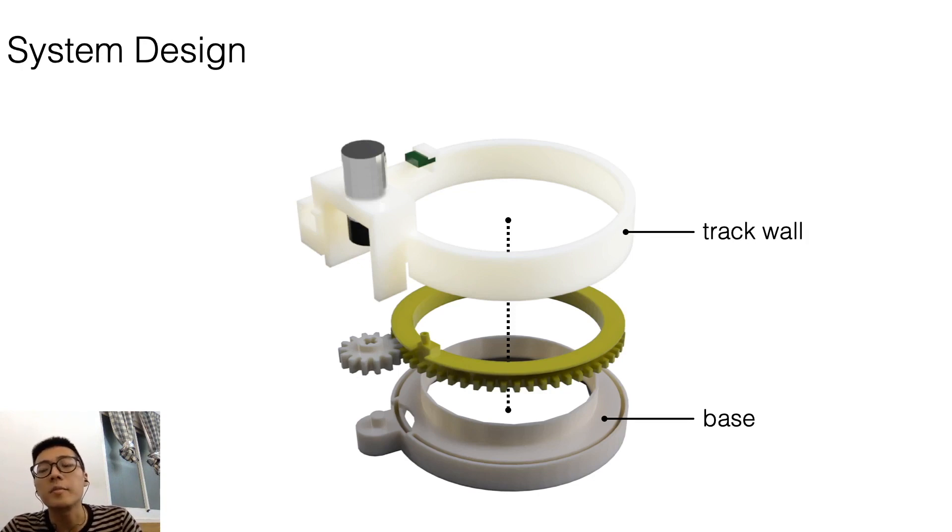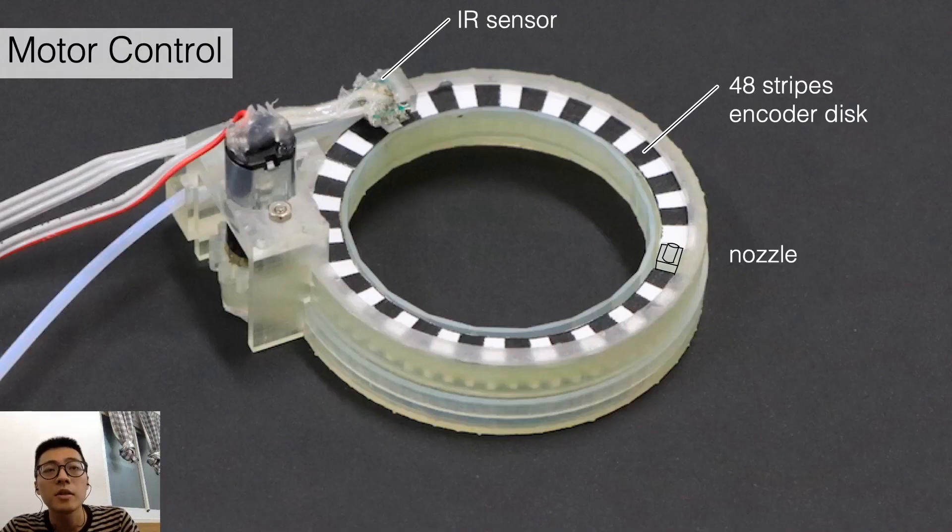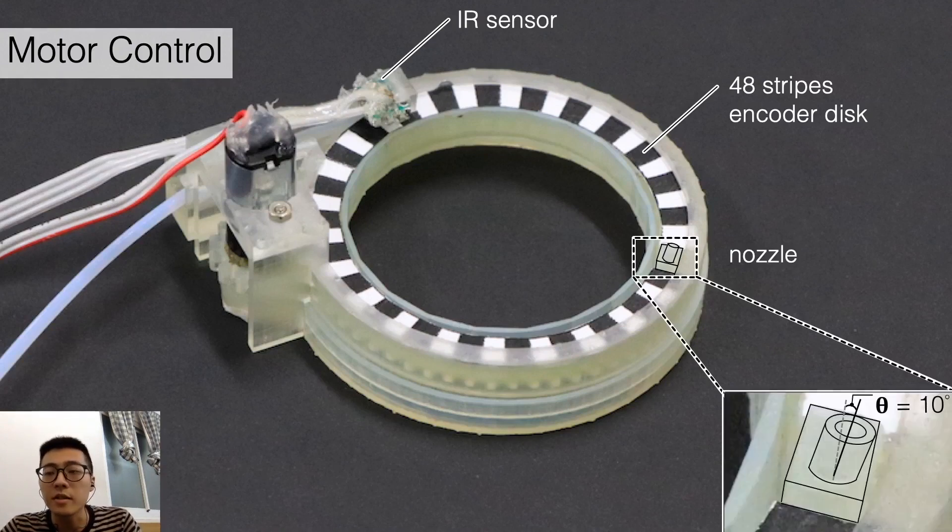We use a trackwall and base to constrain all the components. To control the movement of the nozzle, we use an IR sensor and encoder disk. Also, to prevent the airjet from blowing into the eyes directly, we modify the nozzle so that it is tilted 10 degrees outward. I will talk about this part later on.